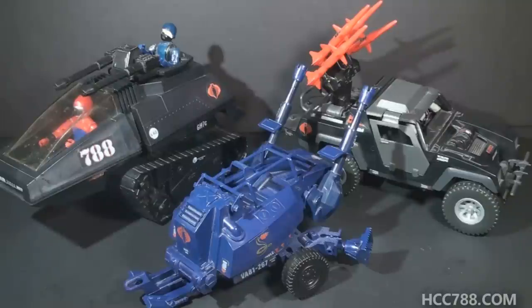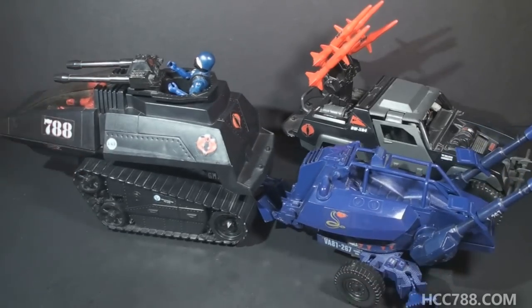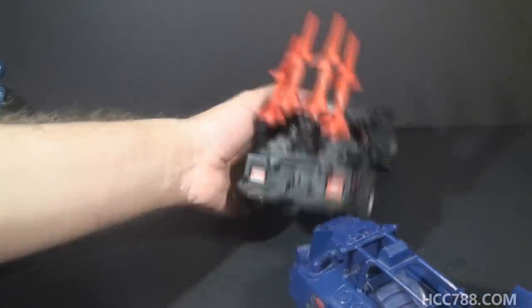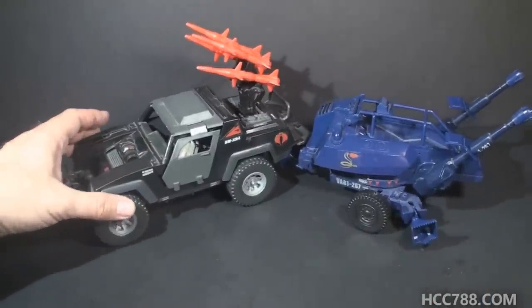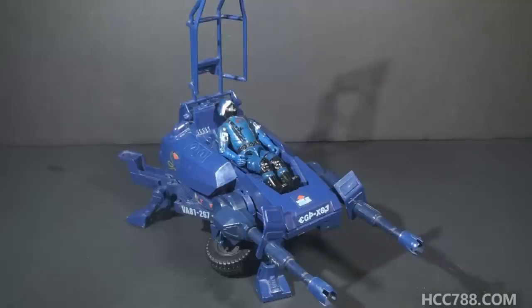Which vehicle should tow the ASP? In 1984, Cobra had the HISS and the Stinger for land vehicles. The ASP looks a little small when towed by the HISS tank — I like to have it towed by the Stinger. The sizes match up better, and I do like the blue with the black: nice color contrast. The Stinger has missiles rather than guns, so it can use some additional firepower.